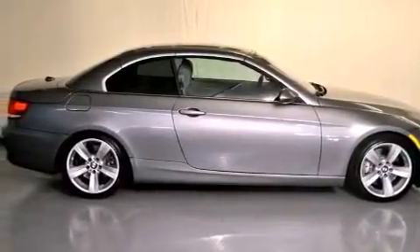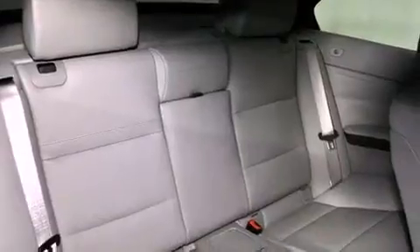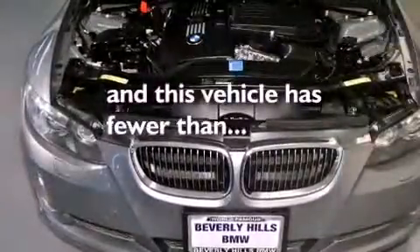Features include high-intensity headlights, dual power seats, cruise control, a CD player, a passenger side vanity mirror, front fog lights, a traction control system, an anti-lock braking system, air conditioning with automatic climate control, and this vehicle has fewer than 65,000 miles on the odometer.